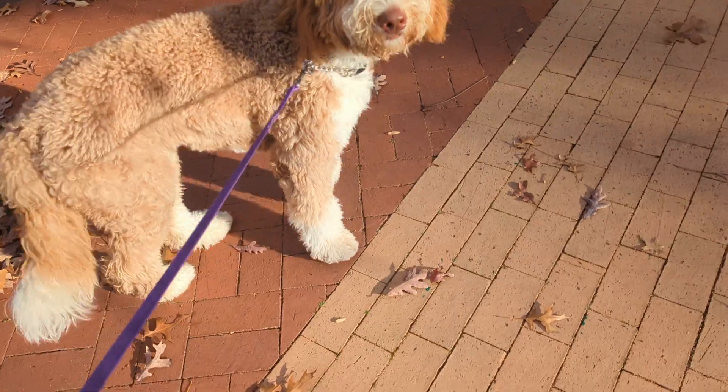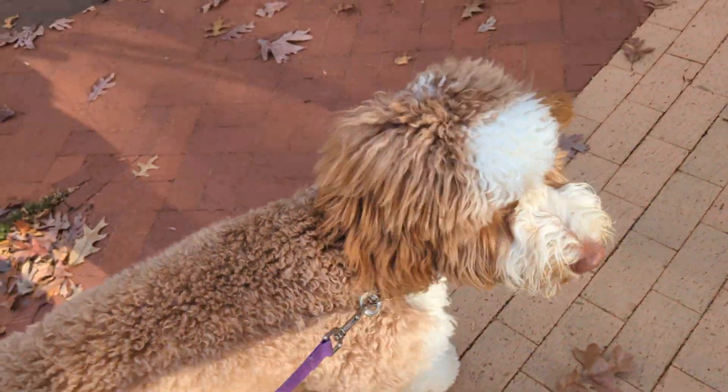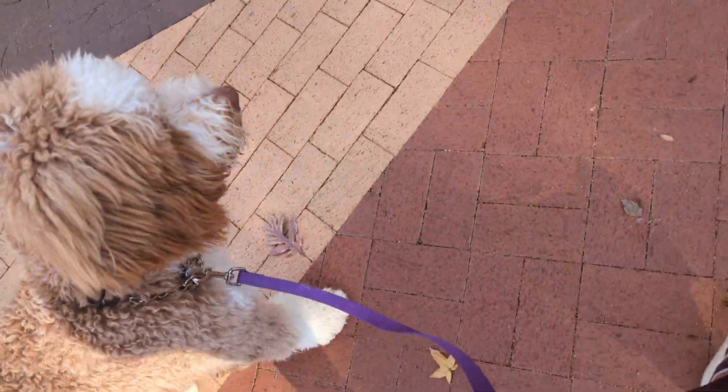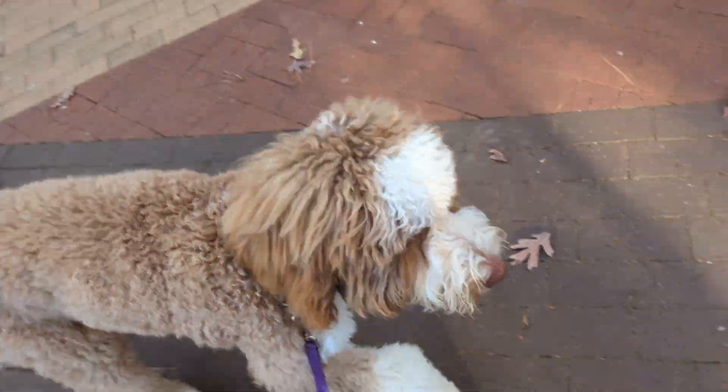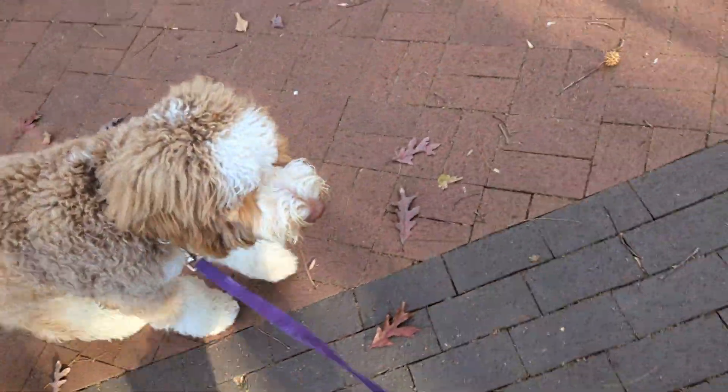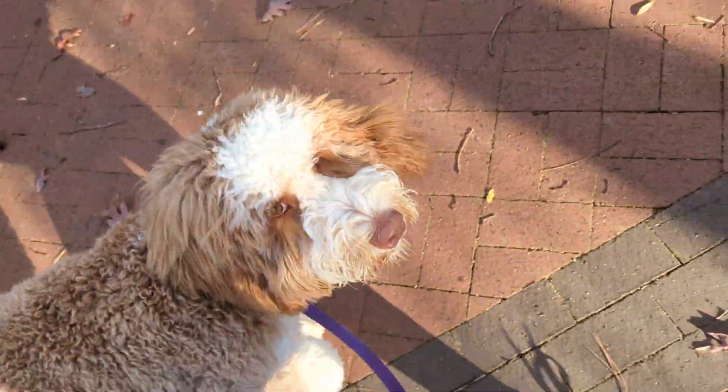Now I'm going to get him into his walk. Walk. Good boy. He's distracted by some leaves falling. Gus, walk. Good boy. Good walk, Gus. Good job.